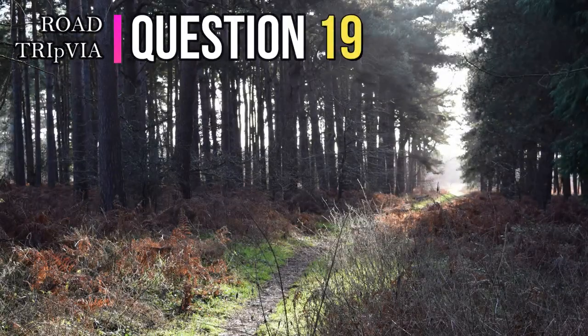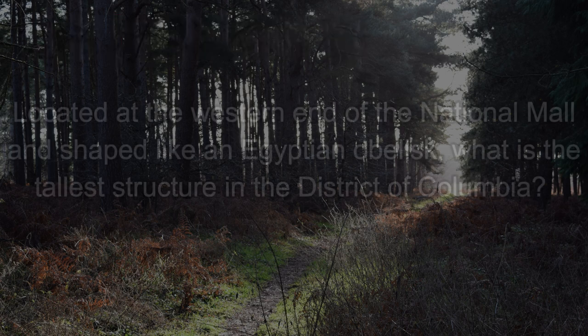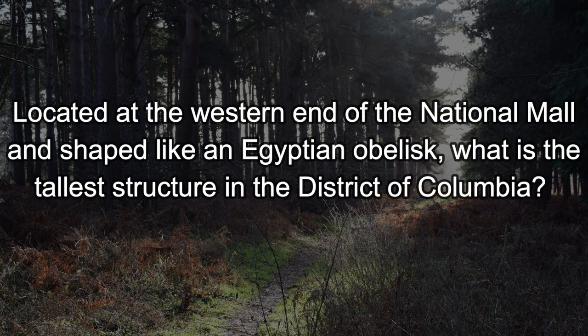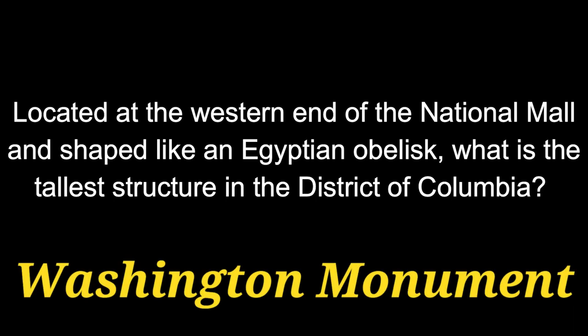Question number nineteen: Located at the western end of the National Mall and shaped like an Egyptian obelisk, what is the tallest structure in the District of Columbia? The answer is the Washington Monument.